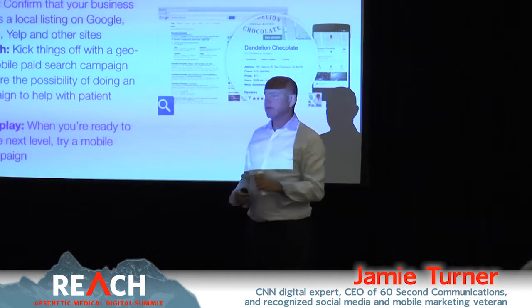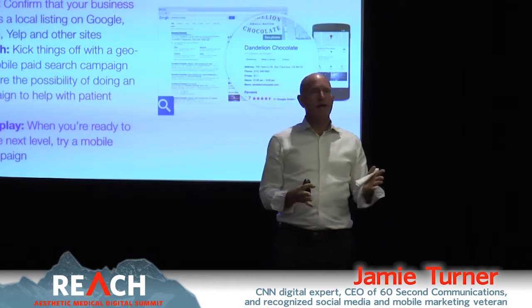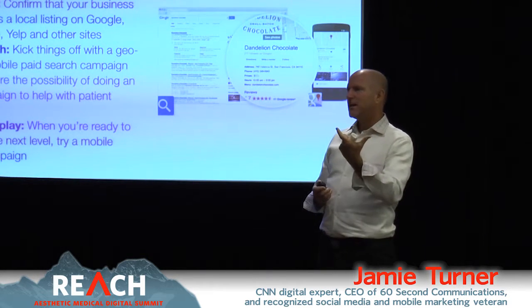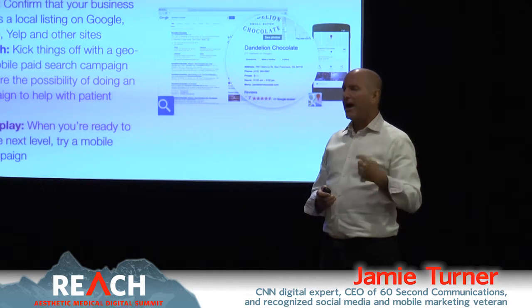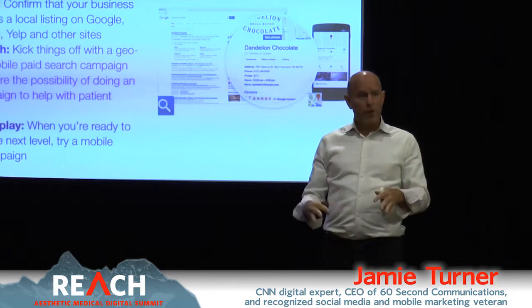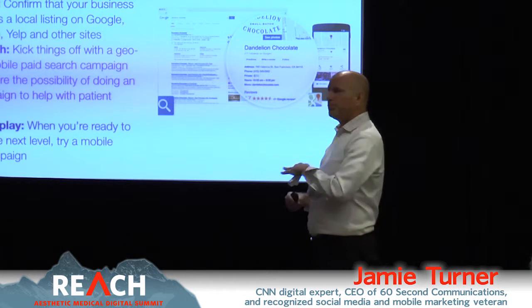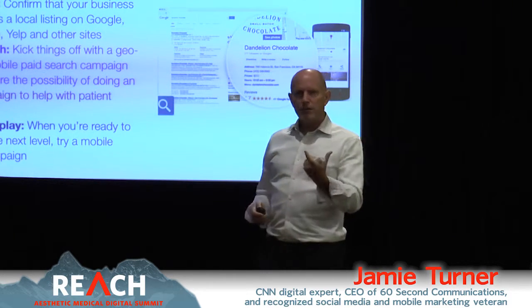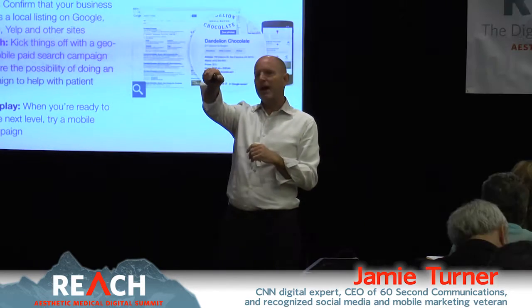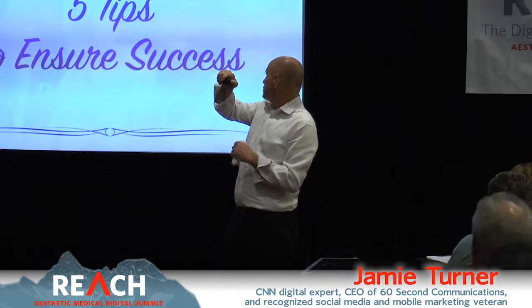Action step number five: when you're ready to take it to the next level, try a mobile display campaign — those are the banner ads we talked about. You can geo-target and do sophisticated things, but I'd suggest doing steps one through four before tackling the fifth. Don't worry about a mobile app unless you want to invest in something specifically designed to bring people back.